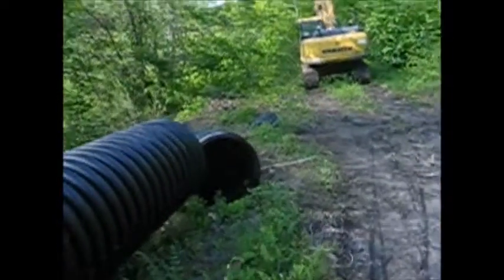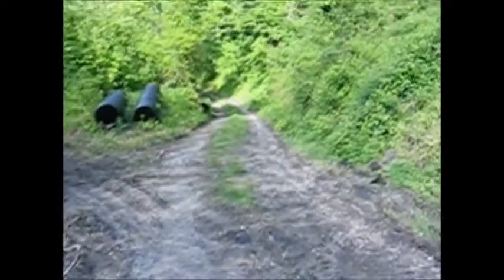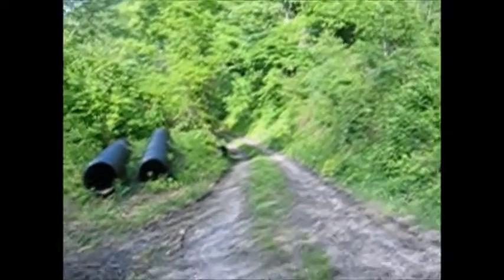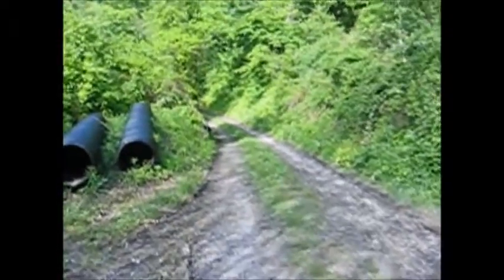Pretty good size pipe there. That pipe is going to run down the back side of my road — my driveway, that's what I call it, because I'm the only one up here.